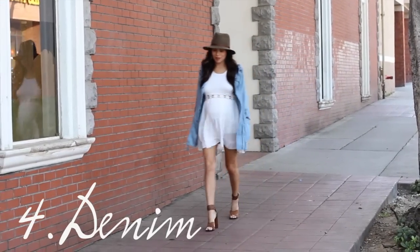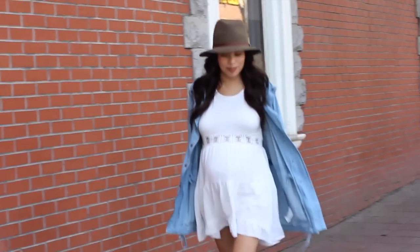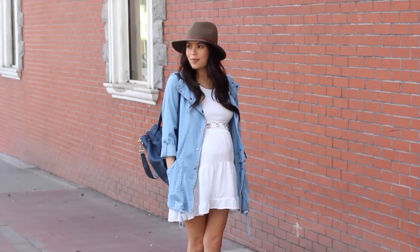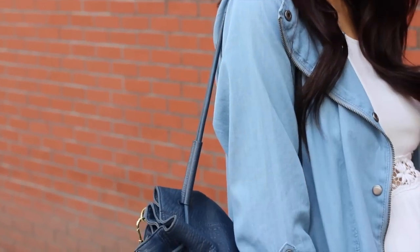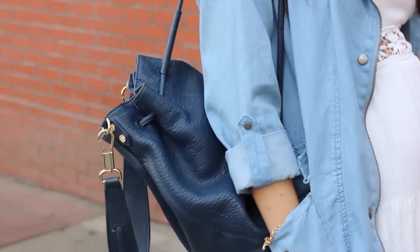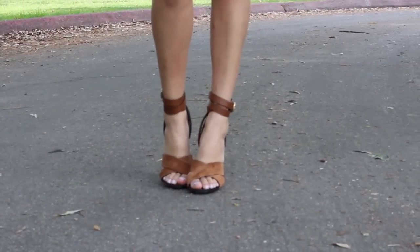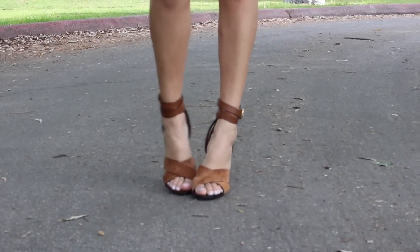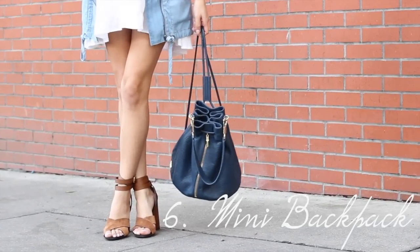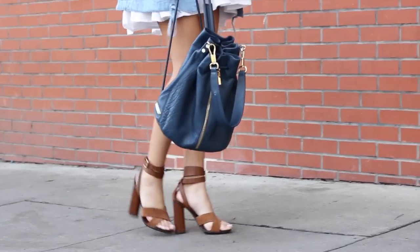Number four: denim, denim, denim! A denim jacket, a denim dress — anything denim you can find is super essential for spring. Number five: strappy sandals are a must for spring. These are a solid brown leather suede, but of course you can add a nice fun floral print if that's what you like.